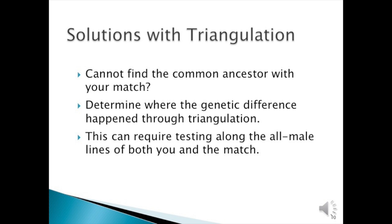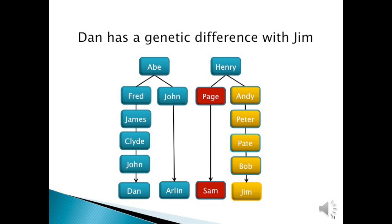Sometimes you can solve problems through triangulation. If you cannot find the common ancestor with your match, determine where the genetic difference happened through triangulating. This can require testing along the all-male lines of both you and the match. Dan has a genetic difference with Jim. Dan's paper trail descends from Abraham through his son Frederick. Jim's paper trail descends from Henry through his son Andrew. Dan matches other testers including Arlen and another son of Abraham. Jim and Dan have a genetic difference or mutation that needs to be reconciled.